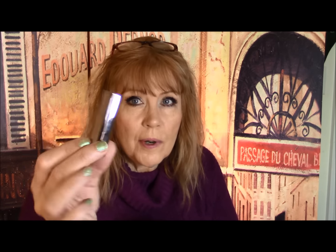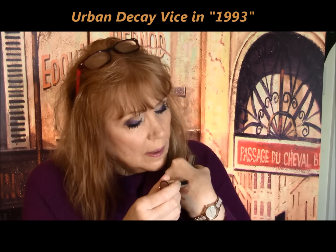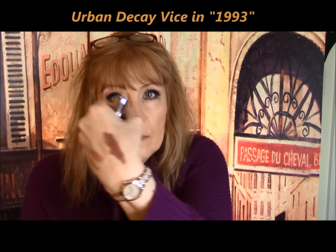The Bite lipstick just looked like nothing on me — it was blah, I looked dead. And I'm a nude lipstick lover. The Urban Decay Vice lipstick — full size — I did not like that color at all. It looked like I put mud on my lips.